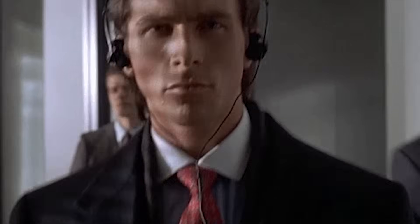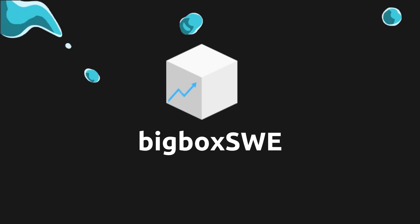Projects or work experience get you to the door, but fundamentally, in many cases, LeetCode gets you through the door. Thank you for your time. I am BigBox.